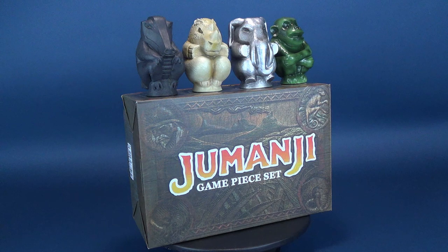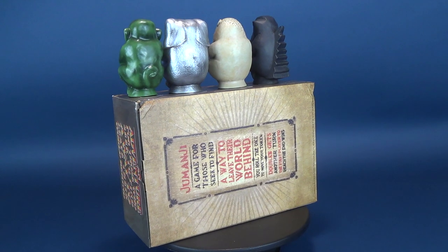This Game Piece set is a ThinkGeek and GameStop exclusive and contains the four tokens: the Rhinoceros, the Elephant, the Crocodile, and the Monkey.